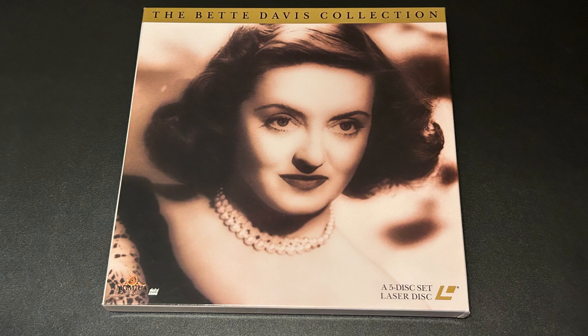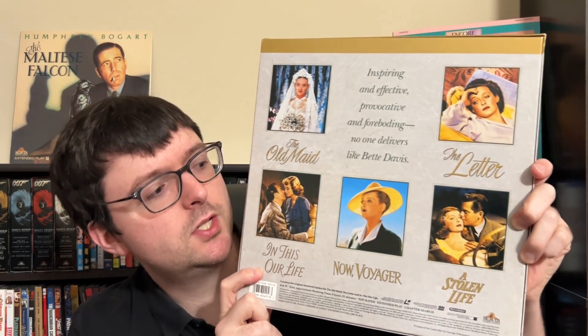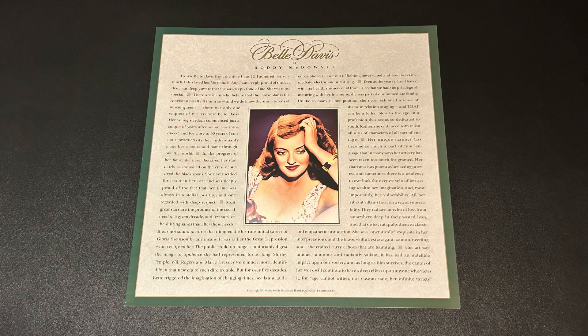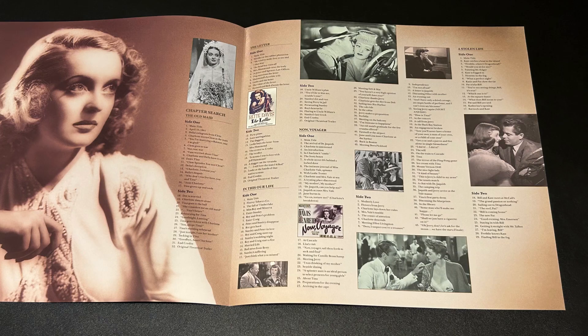I couldn't resist picking up the Bette Davis box, which I've seen before but usually beat to crap. It's quite hefty with multiple films: The Old Maid, The Letter, In This Our Life directed by John Huston, the classic Now Voyager, and A Stolen Life — all with newer masters, PCM mono, and done in the same MGM style. This one also has an essay about Bette Davis written by Roddy McDowall, a really beautiful personal touch.